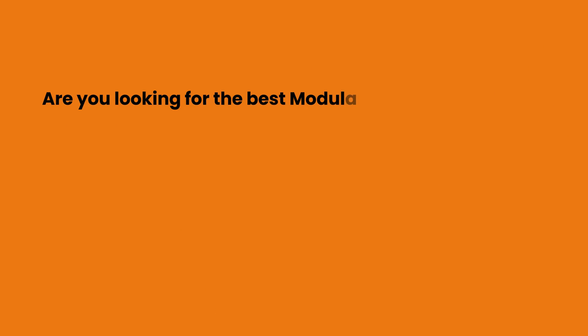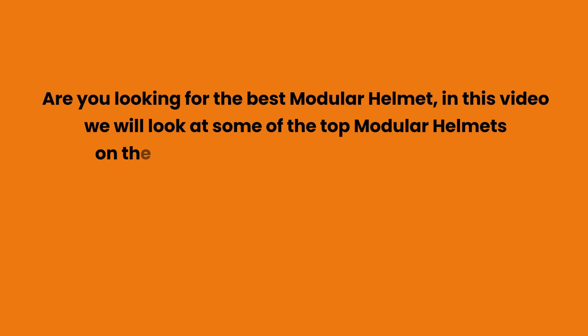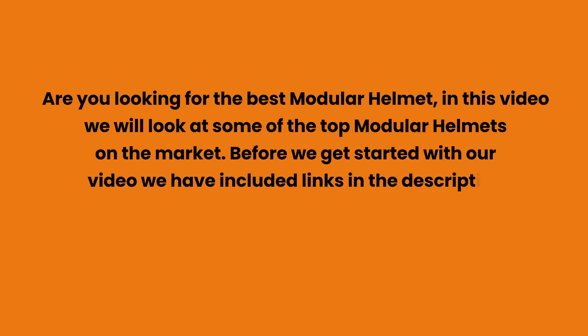Are you looking for the best modular helmet? In this video we will look at some of the top modular helmets on the market. Before we get started, we have included links in the description for each product mentioned, so make sure you check those out to see which is in your budget range.